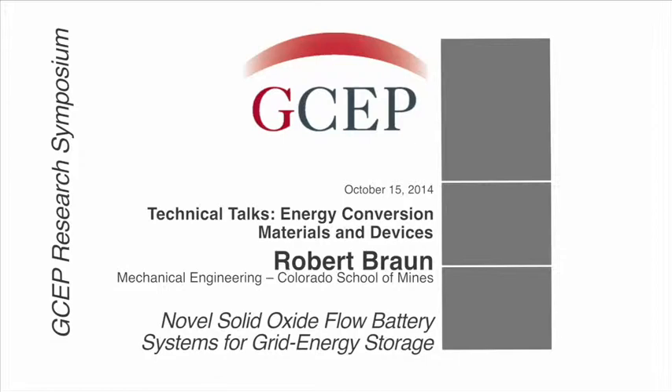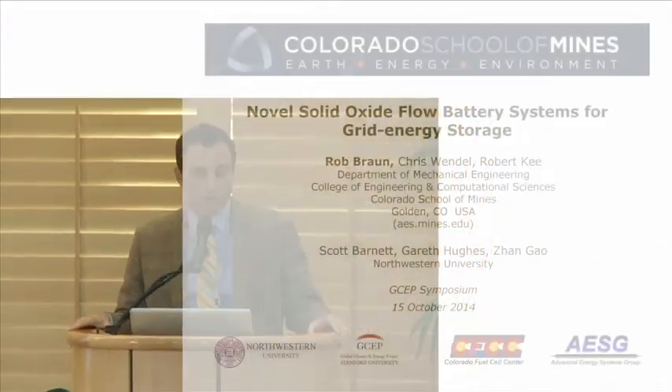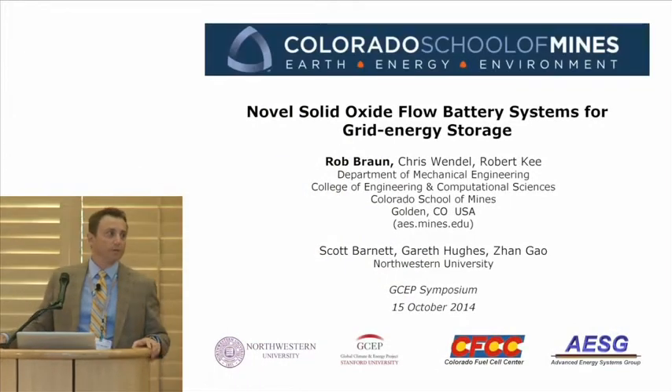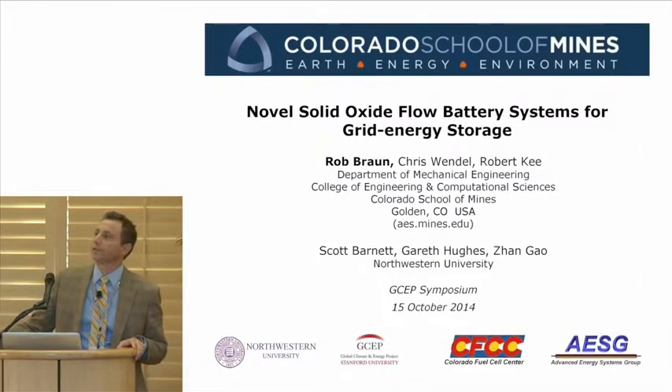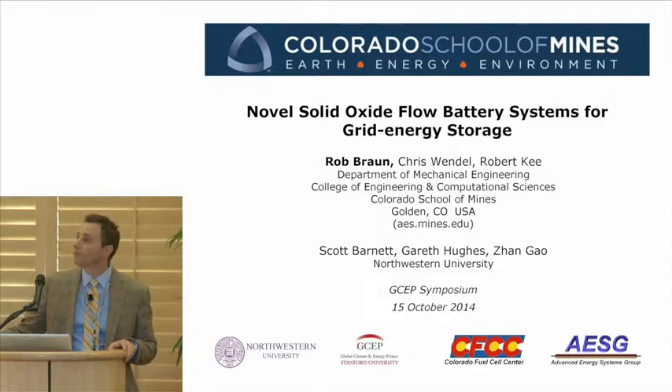Thank you for that introduction. It's a real pleasure to be here and give you an update on our GCEP project on solid oxide flow batteries for grid energy storage. A couple years back, we gave a talk on the cell material advancements we've been working on. Today's talk, we're going to focus more on the system concepts that will hopefully enable the technology to move it forward.